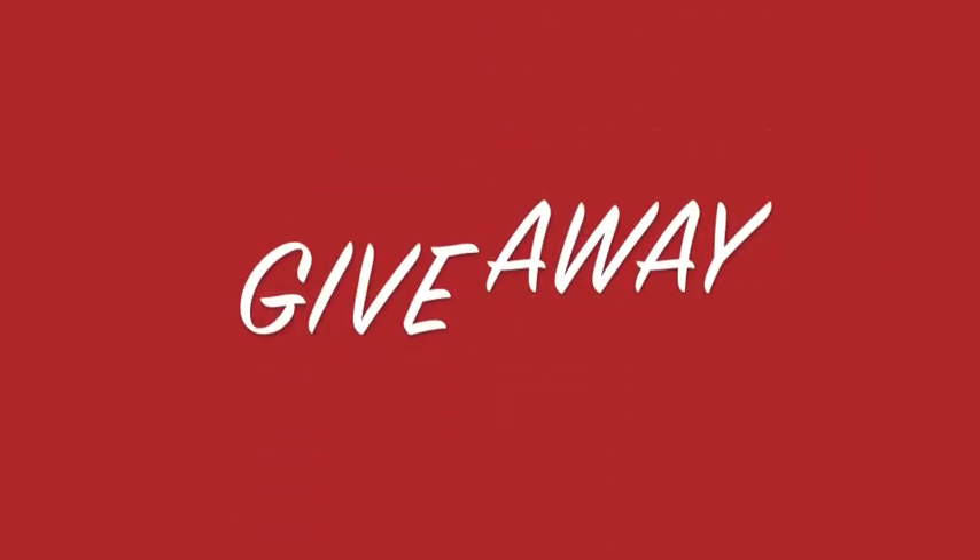Hey everyone! So I'm really excited about this video for Vlogmas day number 6. It is my first ever giveaway. I wanted to host this giveaway as a big huge thank you to all of you, my viewers, subscribers and supporters.